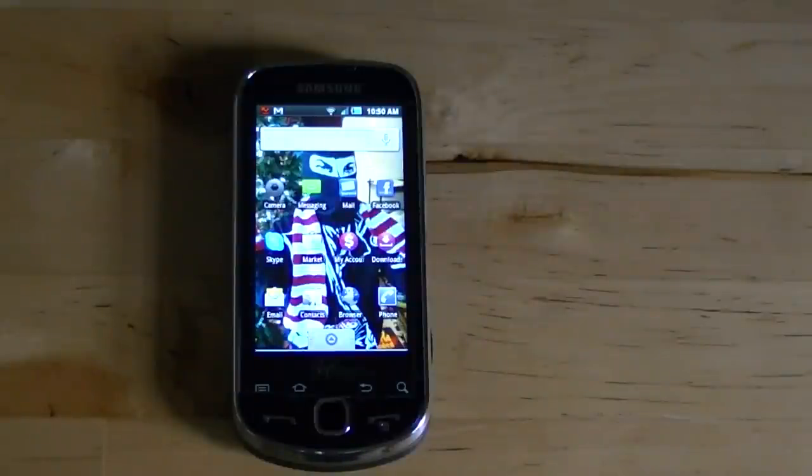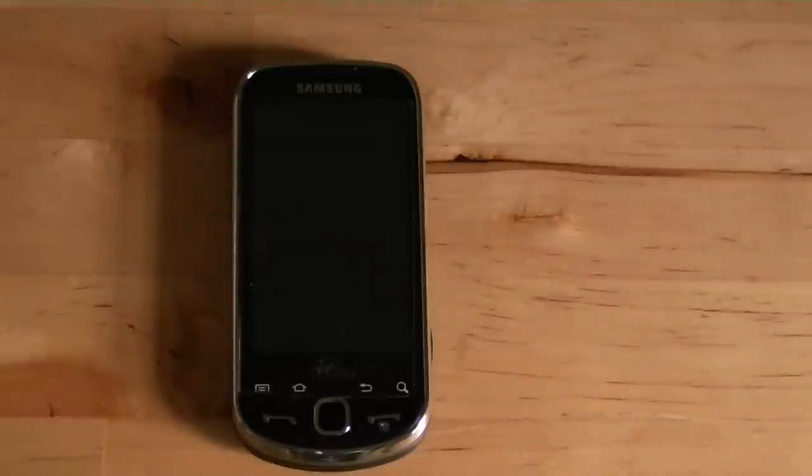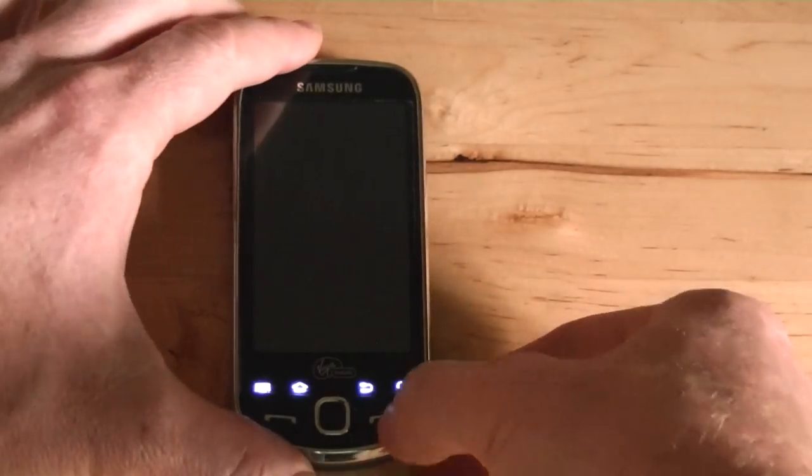This is my Samsung Intercept phone. I got this from Virgin Mobile and I'm on their $25 a month plan. For $25 you get 300 minutes of talk time and unlimited text and unlimited internet, which is great as far as the phone is concerned. You can talk on the phone and you can text and it works fine. It works well for my email too.